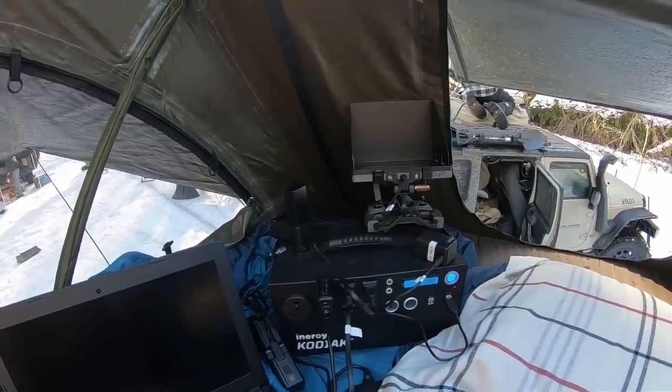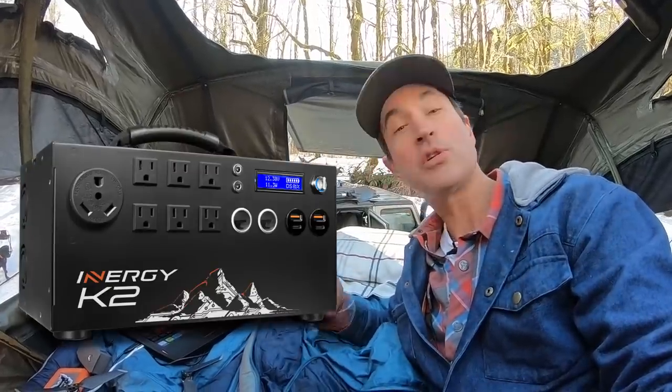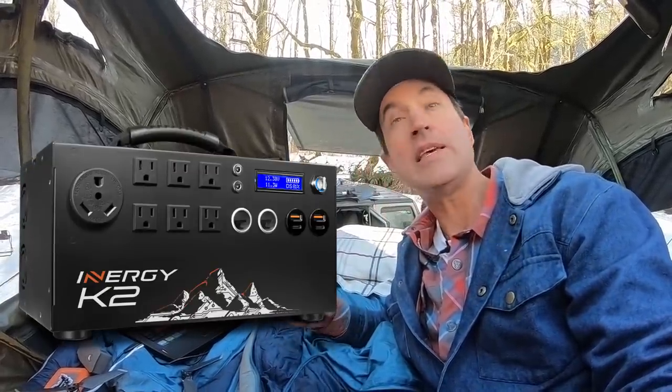As of today, Enerplex is releasing a brand new solar generator. Originally this is eighteen hundred dollars — it's a lot of money but it's an absolute workhorse. Right now you can get a refurbished one for eleven hundred dollars, or a brand new one for twelve hundred dollars, or you can pre-purchase their brand newly released K2 Kodiak solar generator, which came out today, for thirteen hundred dollars.